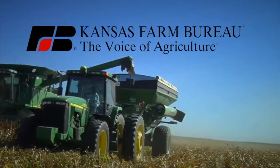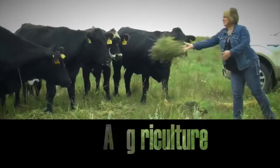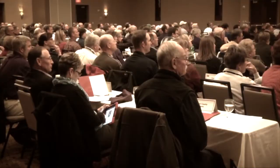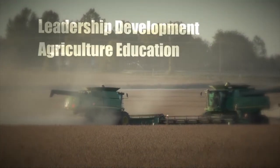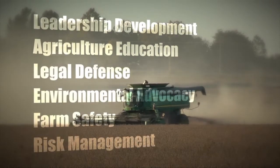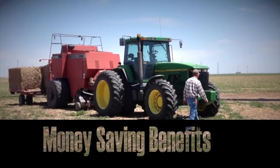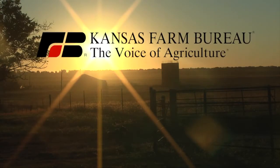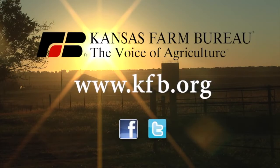Kansas Farm Bureau, the voice of agriculture, represents grassroots agriculture. The state's largest and most powerful farm organization stands up for its members through leadership development, agriculture education, legal defense, environmental advocacy, farm safety, and risk management. Members also enjoy money-saving benefits. To join our organization today or to learn more, go to www.kfb.org or find us on Facebook and Twitter.